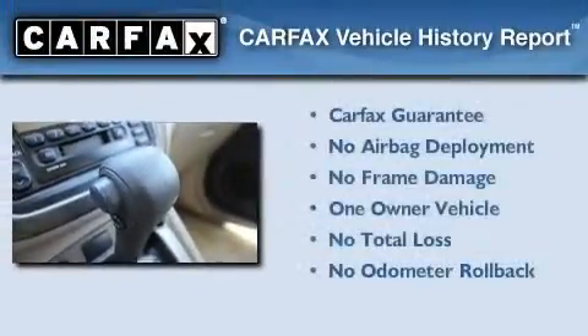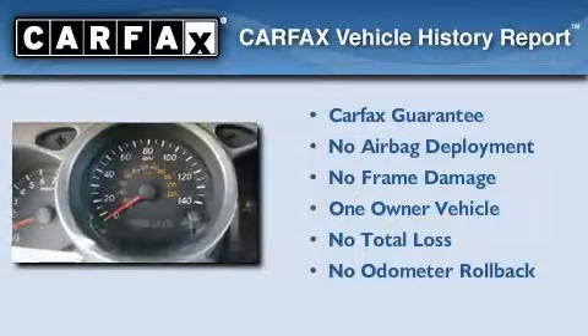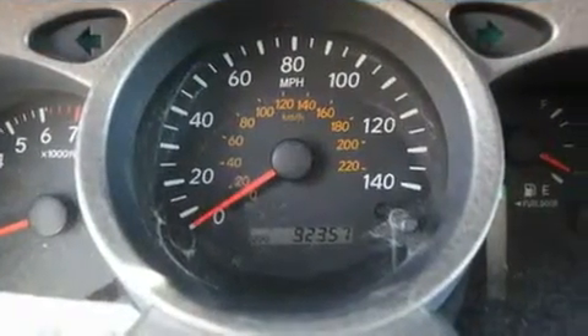This crossover has had only one owner and it qualifies for the Carfax buy-back guarantee. This vehicle is sure to sell fast. Call and arrange your test drive today.